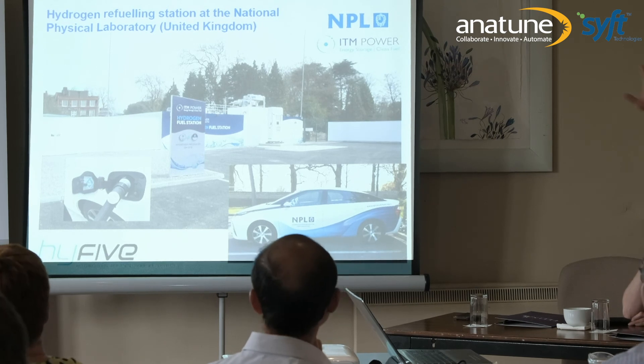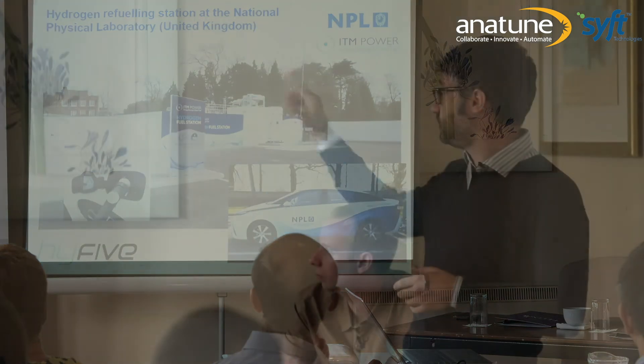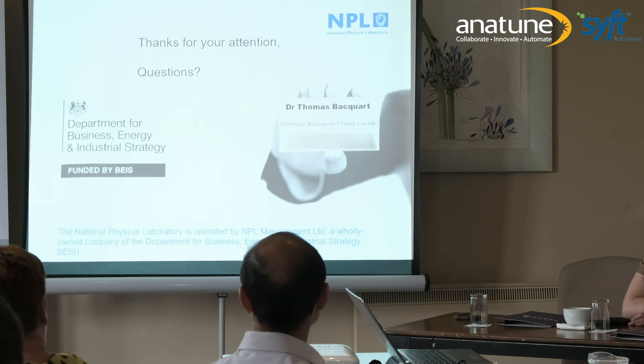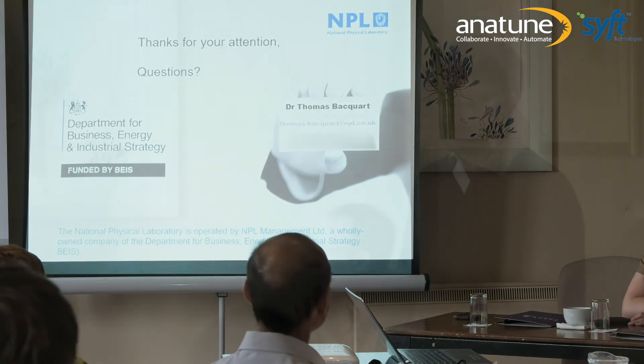As a final point, at NPL we are quite involved in the hydrogen industry. We even host a hydrogen refueling station and have our own hydrogen car as part of our car pool. When we visit people, we can show that the hydrogen car is a reality. Thank you for listening, and please feel free to ask any questions.